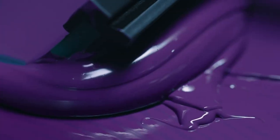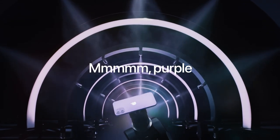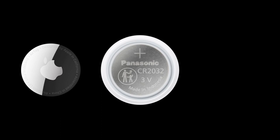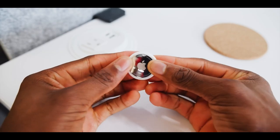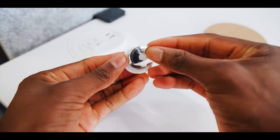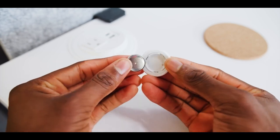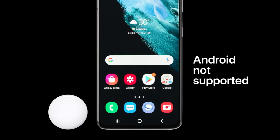The AirTags also feature an IP67 water and dust resistance rating, allowing them to withstand immersion in 3.3 feet, or 1 meter, of water for up to 30 minutes. Unlike other Apple products recognised for poor battery performance, Apple created these with a replaceable CR2032 battery that can last for up to a year. Once it requires replacement, you'll receive a notification, and the process is extremely user-friendly — simply press and twist the back panel to pop it off. The AirTag also features built-in speakers, which help you search for them when they are lost.